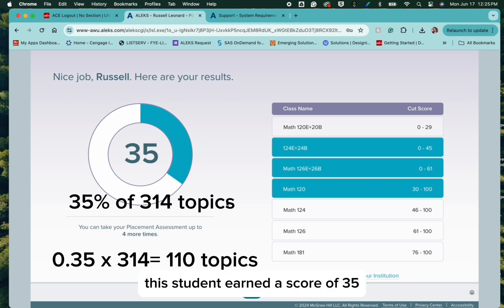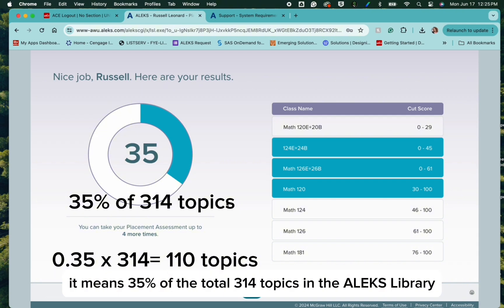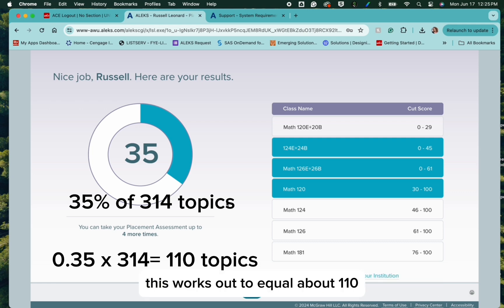This student earned a score of 35. That does not mean 35% of the 25 questions that he answered. It means 35% of the total 314 topics in the ALEKS library. This works out to equal about 110, which means that in 25 problems, this student showed mastery in 110 topics.